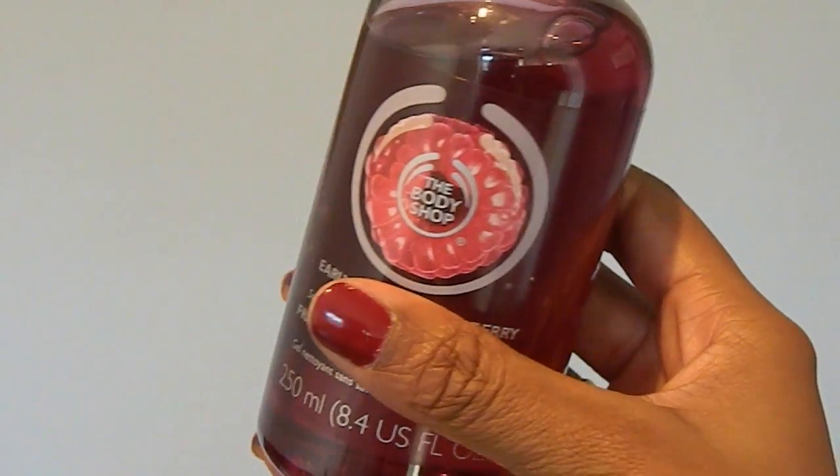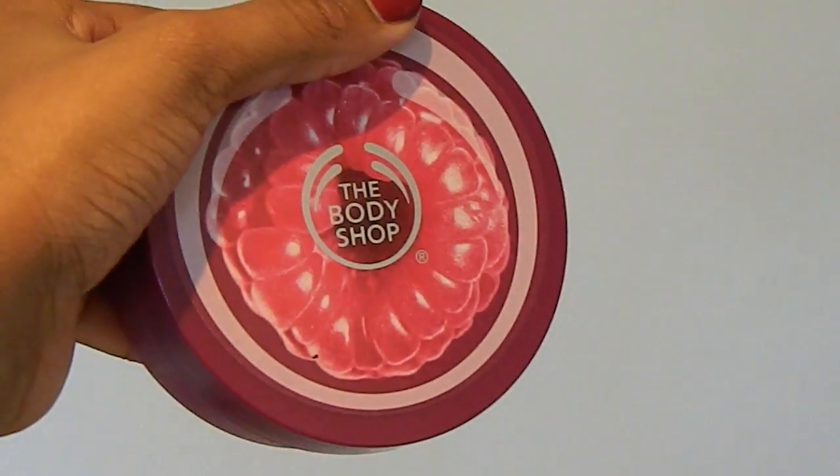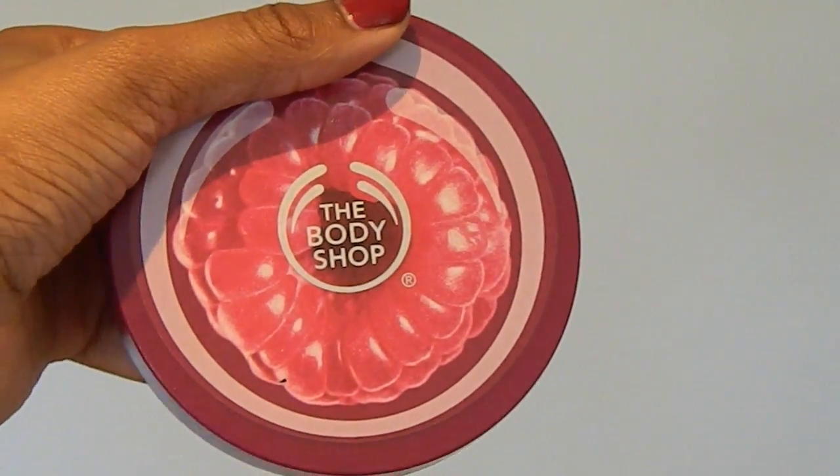The next present is from my uncle and auntie and my cousins. It's this Body Shop gift set — it's the raspberry shower gel and the raspberry body butter, and they're very nice. I've been using the body butter already, it's very good.